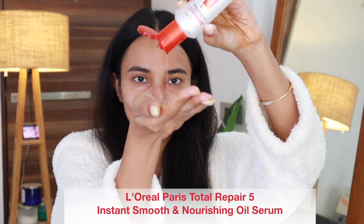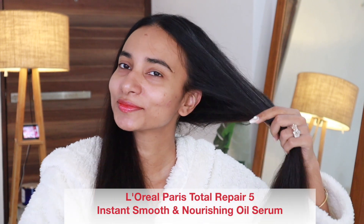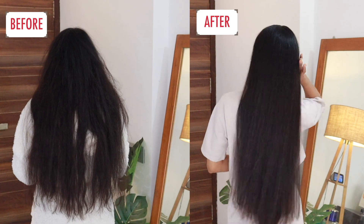After you're done with your hair wash, apply the Total Repair 5 Instant Smooth and Nourishing Oil Serum. I'm going to take about five to six drops for my hair length. Very gently, I run my fingers through the length of my hair and it feels very smooth, nourished, soft, and manageable. You can see that my hair is so smooth and shiny compared to what it used to be. I'm so glad it helped repair whatever damage my hair had — it completely restores the health of your hair.